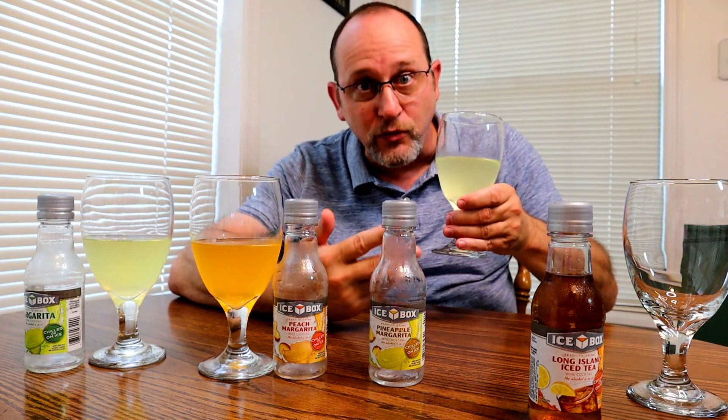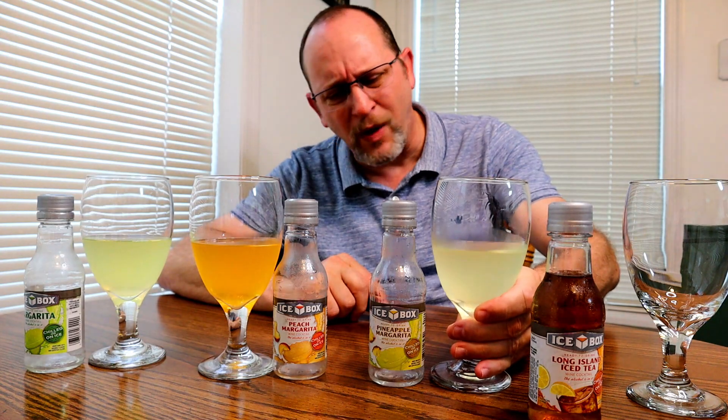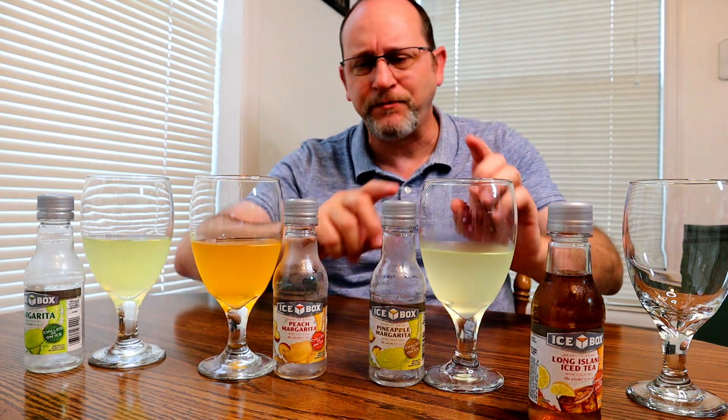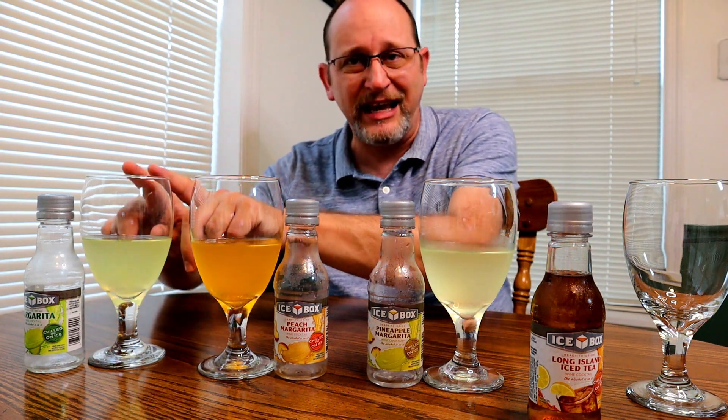This tastes like just a fruit drink, a pineapple drink. Because I love pineapple, I would put this one first, peach second, and the regular margarita last so far.